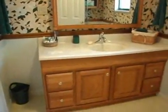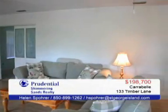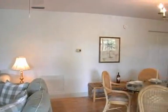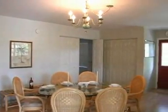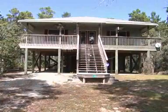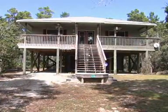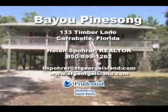Bayou Pine Song, with its simple and practical floor plan, has 1,280 square feet of heated and cooled space with two bedrooms and two baths. The home is in move-in condition, and the furniture and furnishings are included in the sales price. If you've been looking for the perfect second home or a primary residence on the coast, Bayou Pine Song is ready!